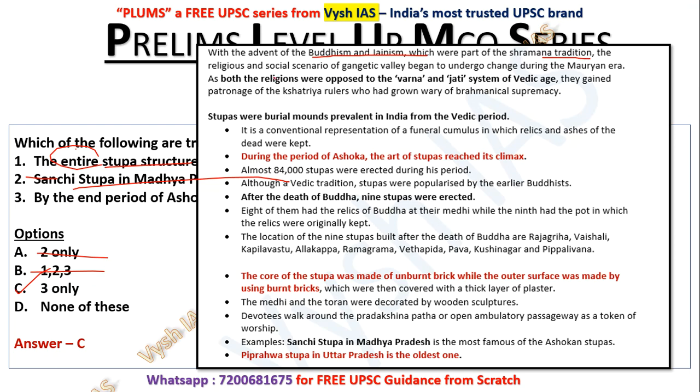Buddhism and Jainism came and challenged the varna-jati system. Ashoka became a devoted Buddhist after the Kalinga War, and stupas were burial mounds prevalent in India from the Vedic period. During Ashoka's time, the tradition reached its climax — almost 84,000 stupas were erected. After the death of Buddha, nine stupas were erected. Sanchi Stupa is the most famous, but the Piprahwa Stupa in Uttar Pradesh is the oldest one discovered. The core of the stupa was made of unburnt brick while the outer surface was made of burnt bricks. The nine original stupas were located in areas like Rajgriha, Vaishali, Kapilavastu, Allakappa, Ramagrama, and Pava — in the UP, Bihar, and Nepal region.